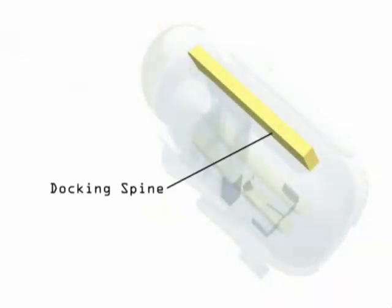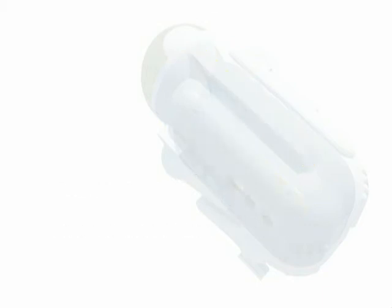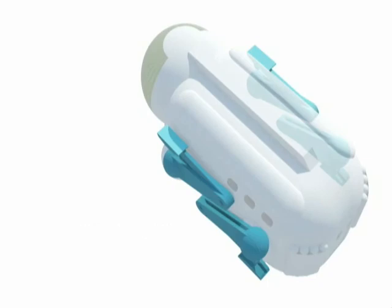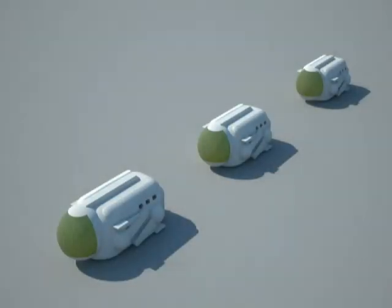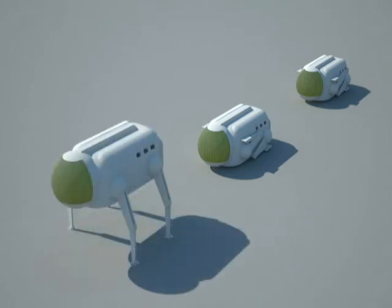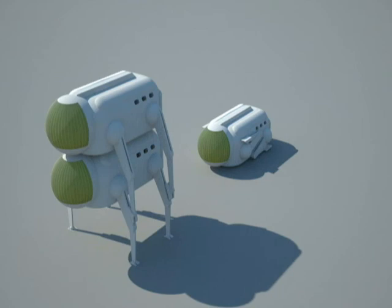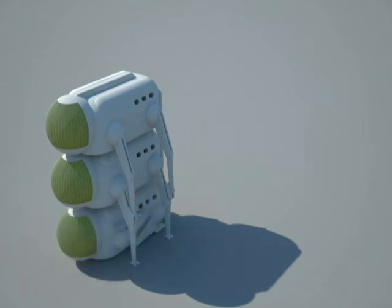Multiple MediPods are able to share power and resources when stacked together. To enable movement, the MediPods can roll over surfaces or climb over obstacles. To enable stacking, one pod stands to its full height, allowing for another pod to roll underneath it. This pod can then in turn raise itself to allow for another pod to roll underneath. This action is critical, as the Instant Hospital would form in any available open public space, regardless of available area.